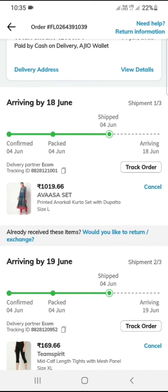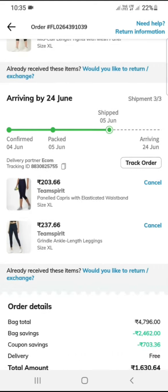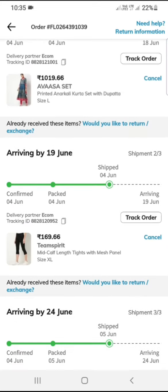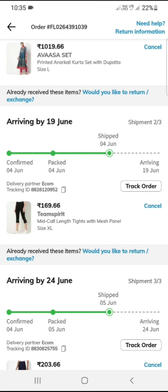I will try to keep the order tracking. I have ordered some products and you can see there is a track order option. Click on it. We have to confirm that we have to pack our order by 4 June, and we have to do shipping.